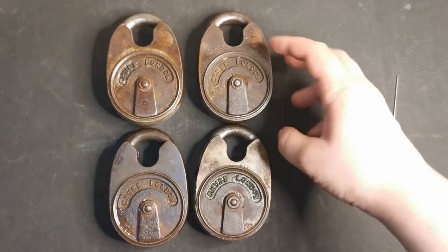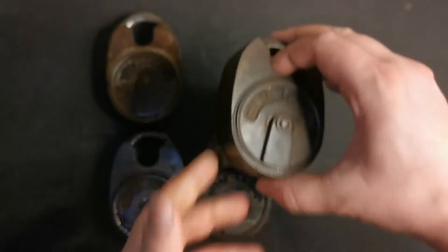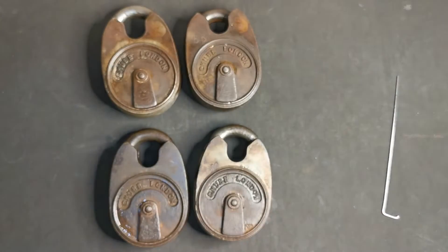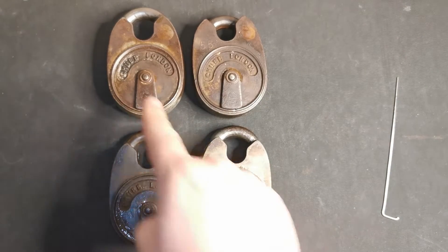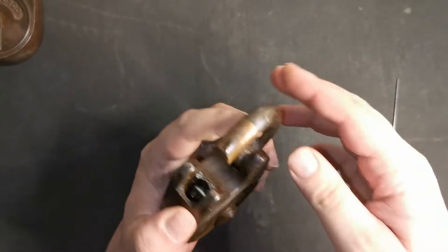I've got four of them now and, believe it or not, if we look carefully they all have a little fishy logo on them. They're all a bit rusty, so it is a bit difficult to see on some of them. But today I'm going to pick one at random — Mrs. D: 1, 2, 3, or 4? Okie dokie, so today I'm picking this one, or at least attempting to pick it.